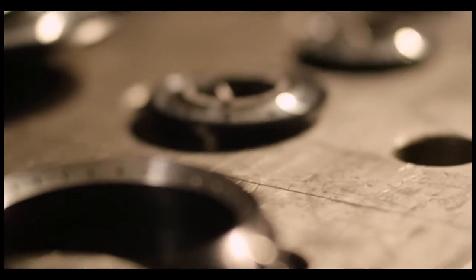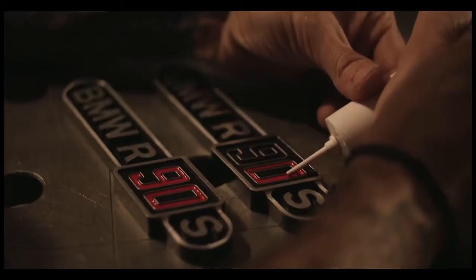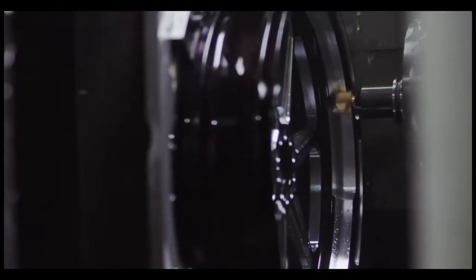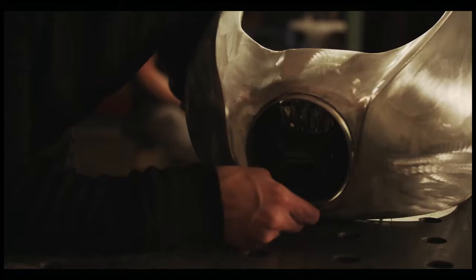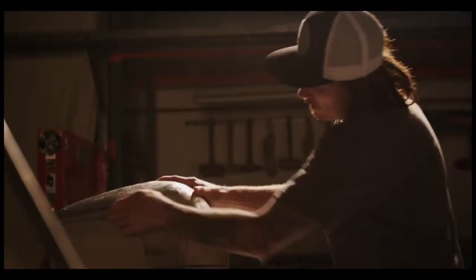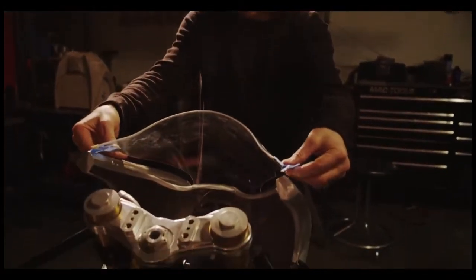When BMW came to us and said they wanted to do the R90S homage bike, it was a really big project in general, but we really attacked it from both ends — so it was not only aesthetically correct, but also fully functional as well. All of us had the same vision, which I think is pretty unique when you pull people from such different parts of the world together. But I think that it really shows in the end result.